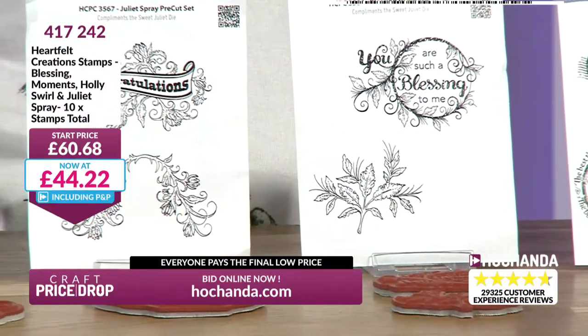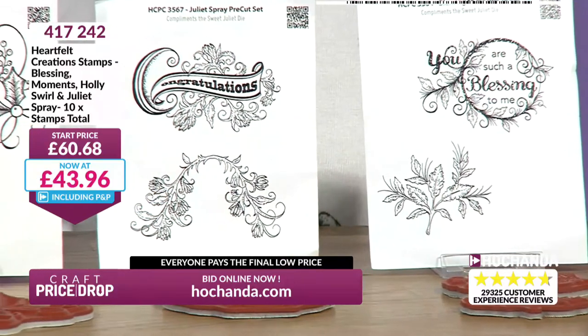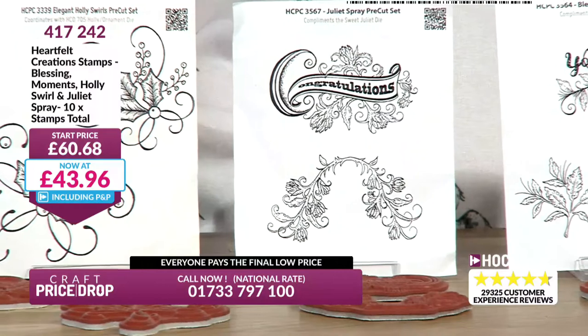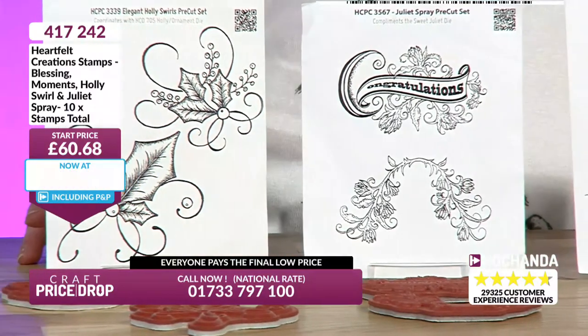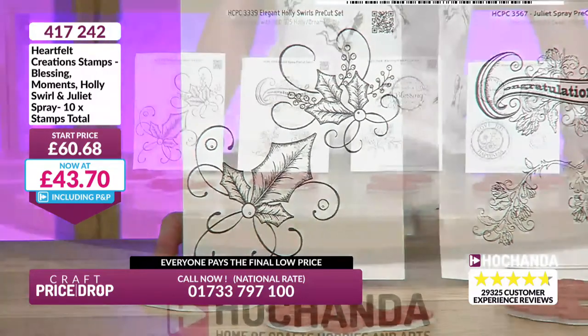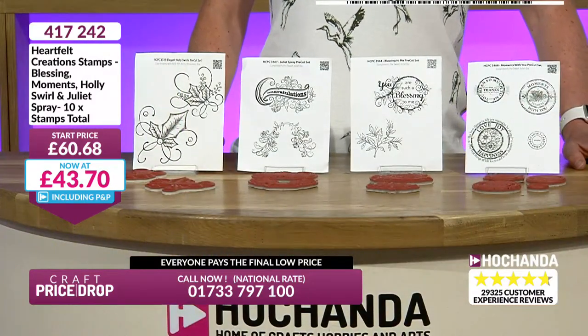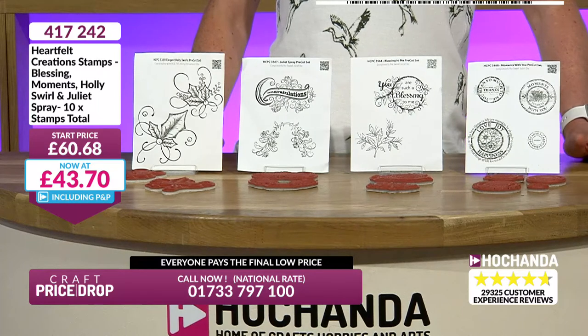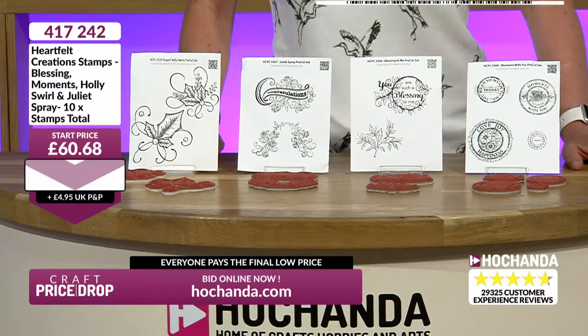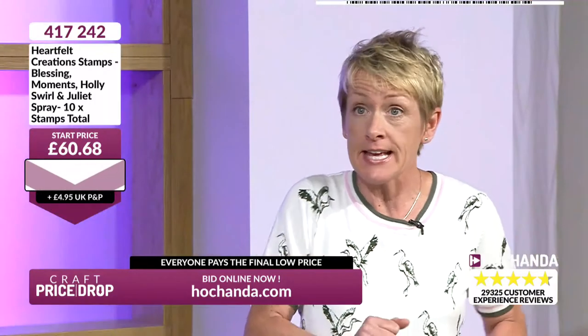So you are such a blessing to me. Congratulations - it could be congratulations for a marriage, a new baby, passing a test, getting a new job. You've got your holly as well, which is of course Christmas. Let's take that price down again.